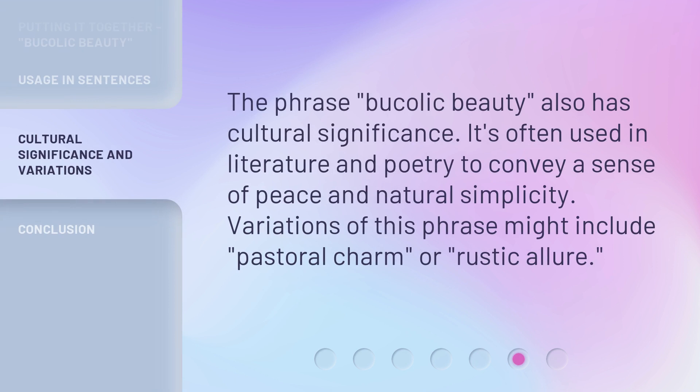The phrase bucolic beauty also has cultural significance. It's often used in literature and poetry to convey a sense of peace and natural simplicity. Variations of this phrase might include pastoral charm or rustic allure.